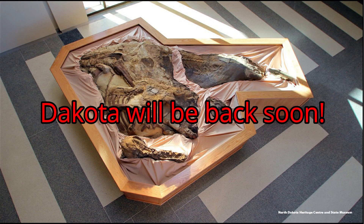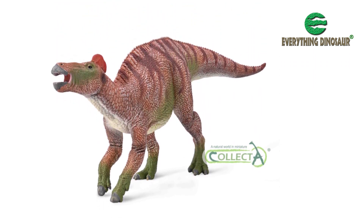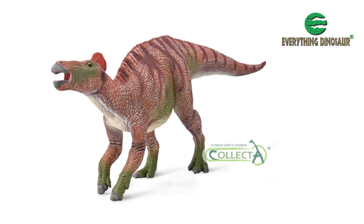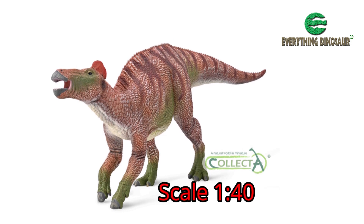The Collector Deluxe Edmontosaurus measures an impressive 34 cm long and the figure stands some 12.5 cm high at the hips. It has a declared scale of 1:40.